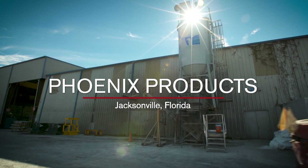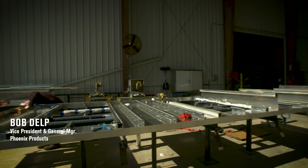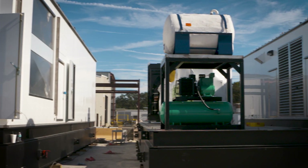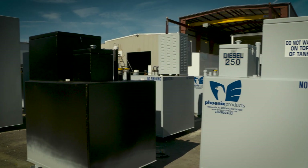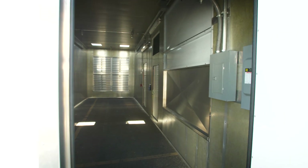Phoenix Products is a division of Ring Power Corporation, the company that sells and distributes Caterpillar Incorporated heavy equipment and generators. Our primary product is fuel tanks and enclosures, and we use those to cover generators used in hospitals, data centers, large grocery stores, utilities, any place that might require emergency power.